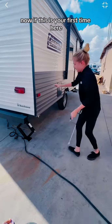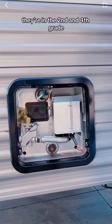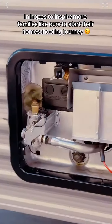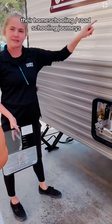If this is your first time here, hi and welcome! I am a homeschooling mom of two girls, Ava and Abby, ages eight and ten — they're in second and fourth grade. I make daily homeschool content in hopes of inspiring more families like ours to start their homeschooling, or in this case their road schooling, journeys.